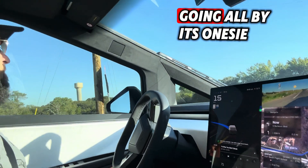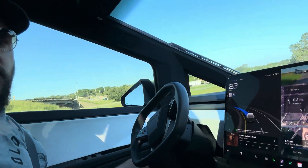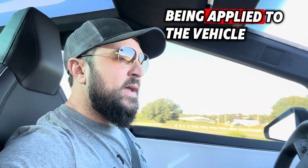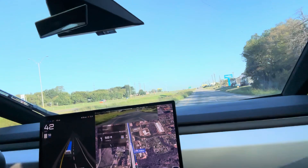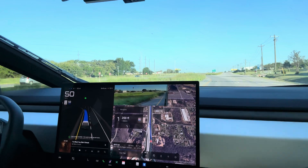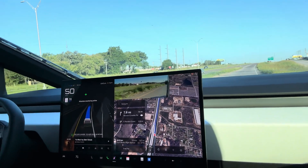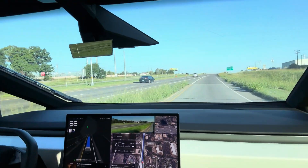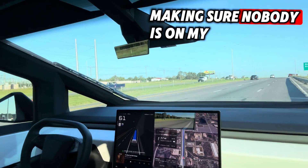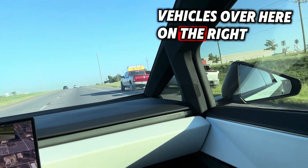And it is going all by its onesie. I love it. It's asking for some force being applied to the vehicle. You can see here we'll be entering on the freeway — blinker comes on. Exit onto the freeway. Making sure nobody is on my left. There's a vehicle over here on the right.